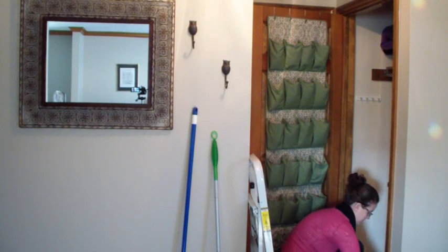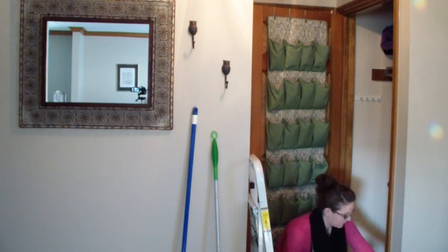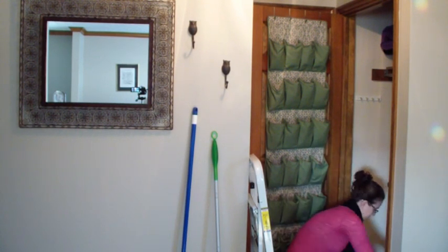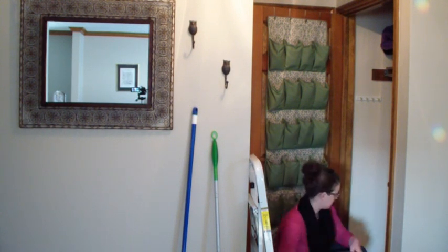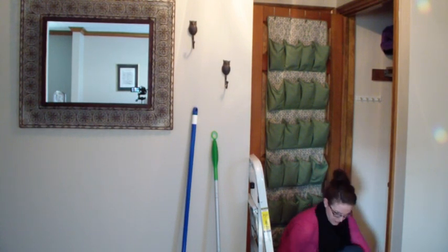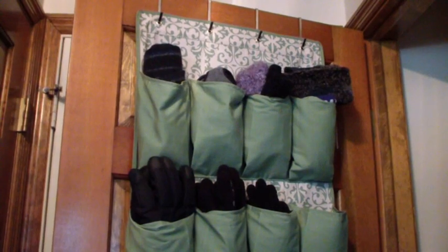I also wanted to clear out the rest of the closet, going through every pair of shoes — a lot of them were going to be donated since we don't wear them anymore. Took out all of the coats and cleared out all the items on the top shelf as well. I wanted to categorize things: all the shoes together, cleaning supplies together, and all the recycle bags together.